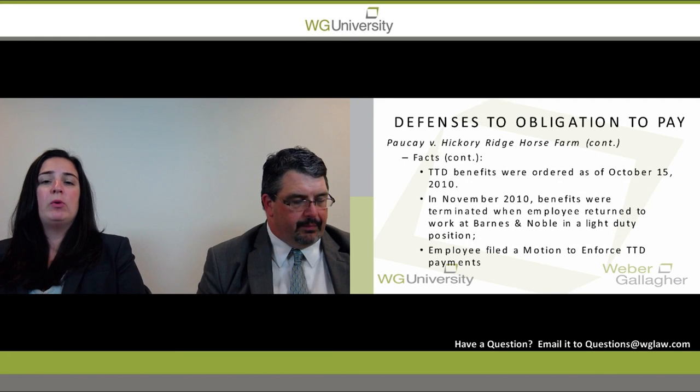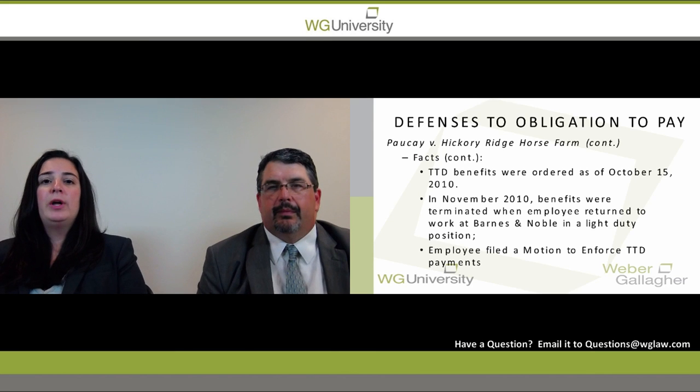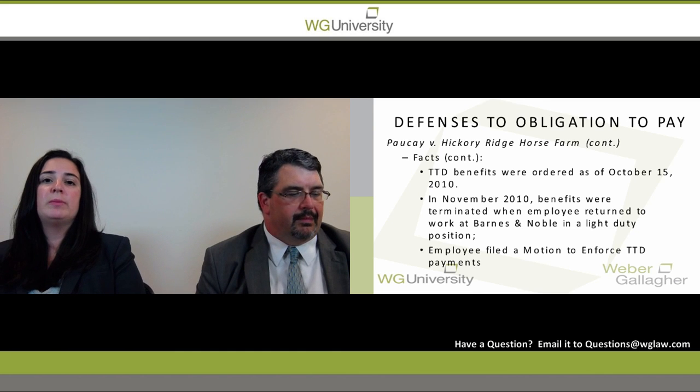After the petitioner was receiving treatment, he ultimately got a light duty restriction and was able to return to work for Bronte Noble, as that job was less strenuous. Upon his return to work for Bronte Noble, the carrier for Hickory Ridge Horse Farms decided to terminate the benefits.